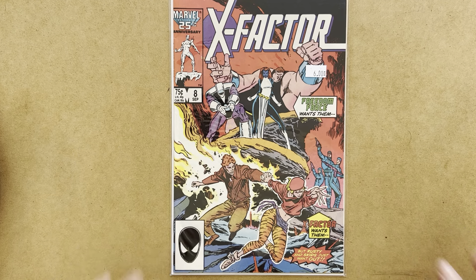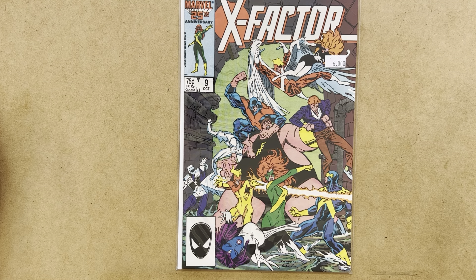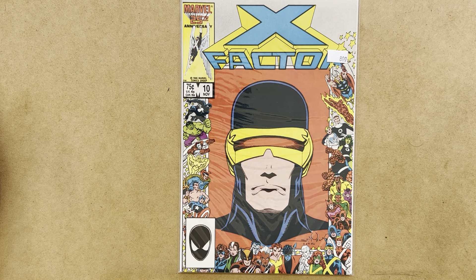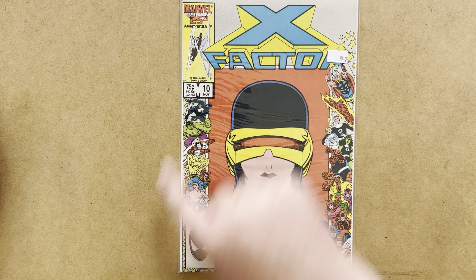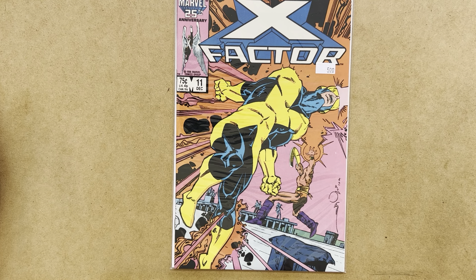Moving on, I picked up issues of X-Factor. X-Factor number 8 — that's a Mark Silvestri cover. Issue 9, another Mark Silvestri cover, and this is before he came on Uncanny X-Men with issue 218 — inked by Joseph Rubenstein. I've got issue 10, which has the Marvel 25th anniversary border on the cover. Actually, what I really want is all of the issues that have this 25th anniversary border. X-Factor number 11 — that's a really great Walter Simonson cover.